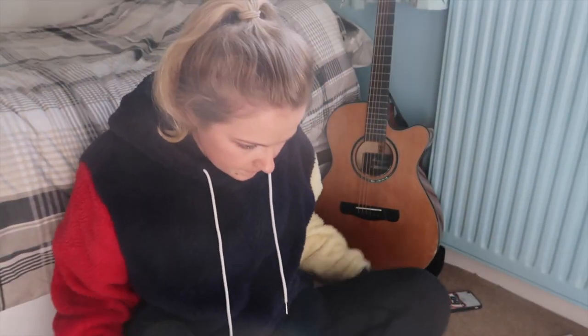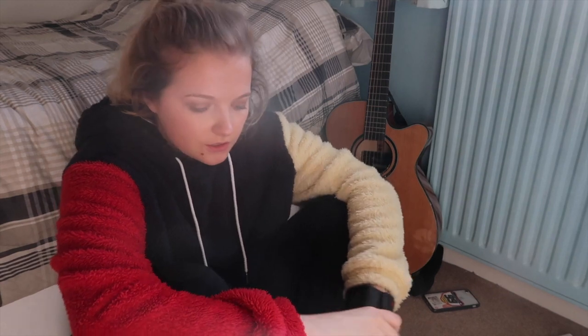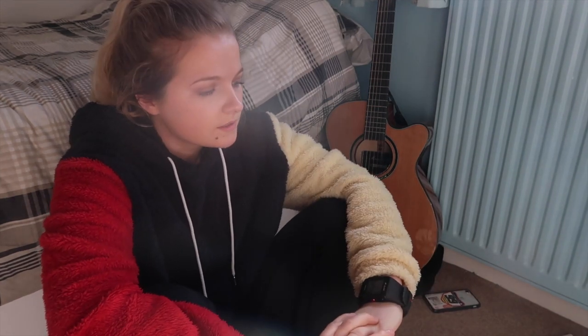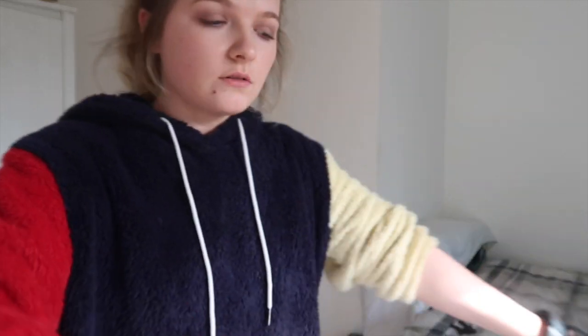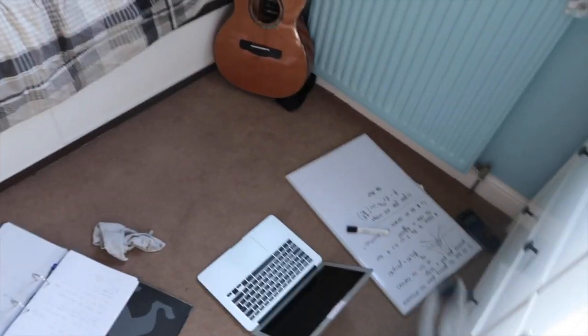A little bit of an update. After a lot of research I think I've figured out what the problem is. I'm going to move everything back up onto my desk because I've finished having my little breakdown on the floor.